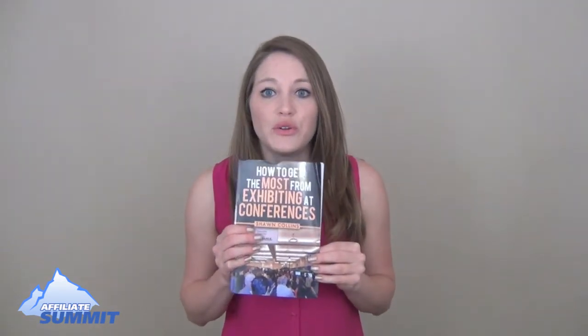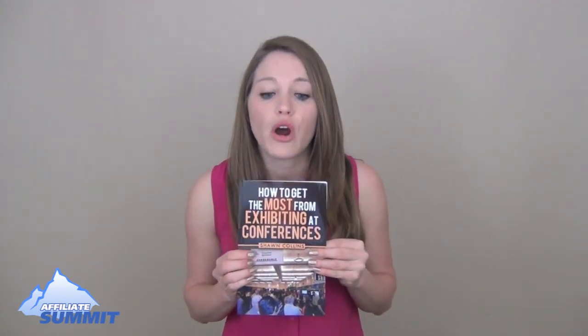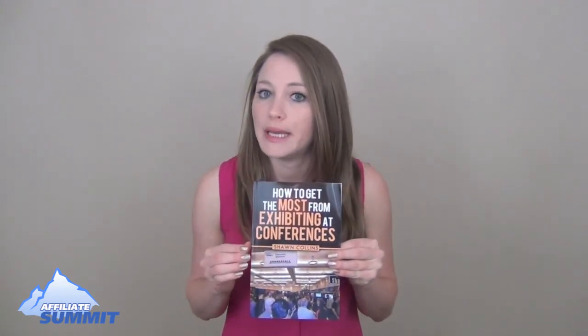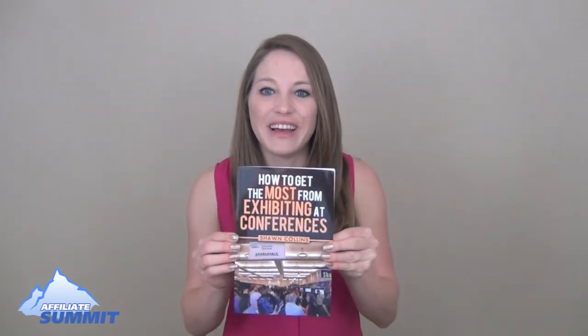Those are two excellent ways to really get in touch with people, because you're going to want to target the people you want to meet and set up a meeting so you can get the most from exhibiting. And that's just tip number one.